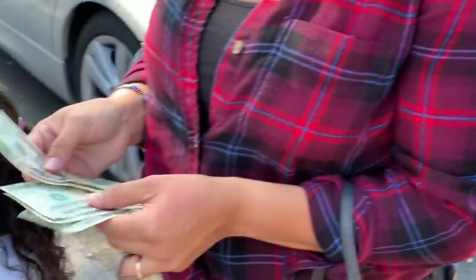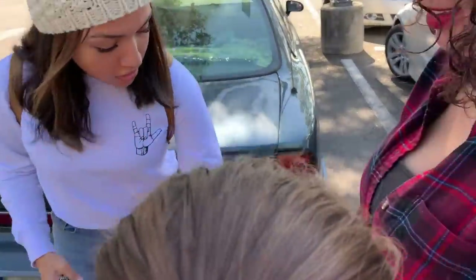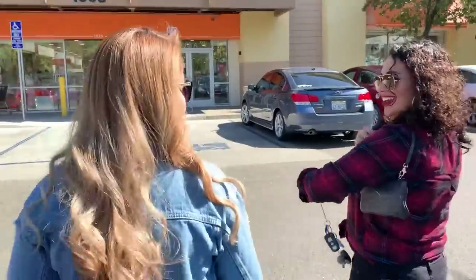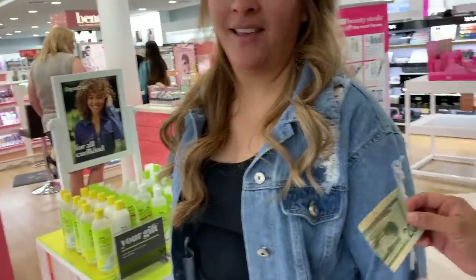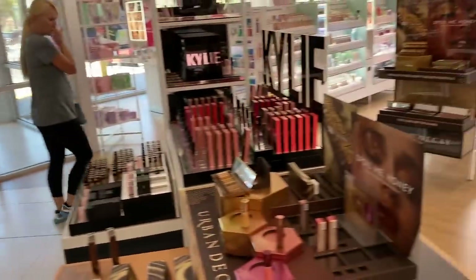You guys have to get 20, 40, 60, 100 bucks each. Full face with 100 bucks - I don't know how you guys are gonna do it. Shaila and I are going to the store. So 100 bucks each, we're going to team up and make a full face. How much money do you have? 100. So it's 200 total for a full face.